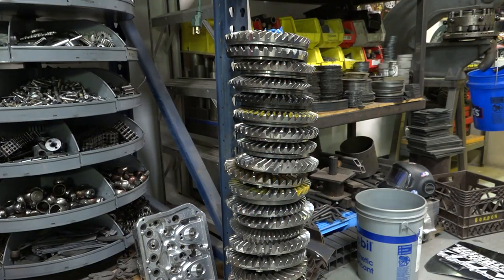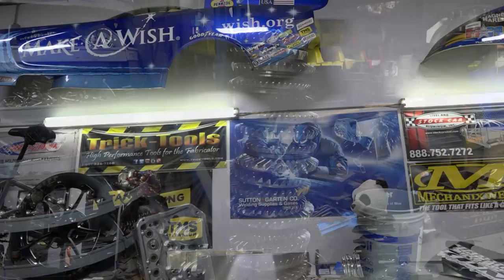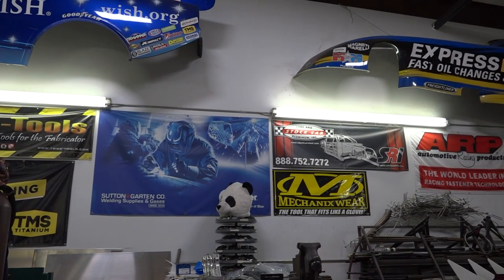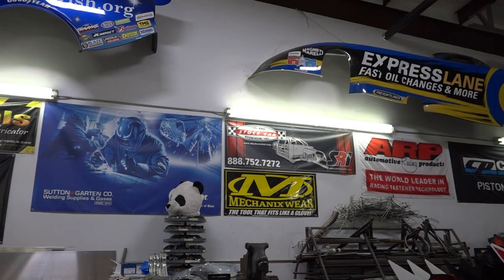Tom uses only used race car parts to create most of his art, and he feels good about giving those parts a new life. For the NHRA, I'm John Kernan in Indianapolis.